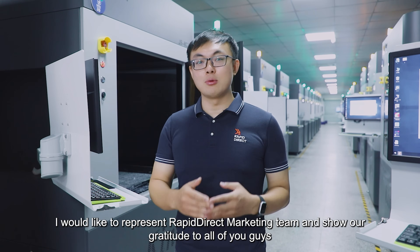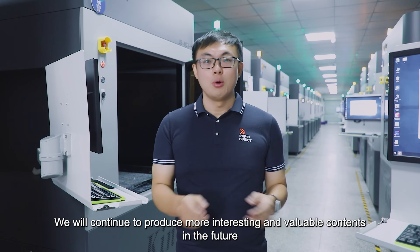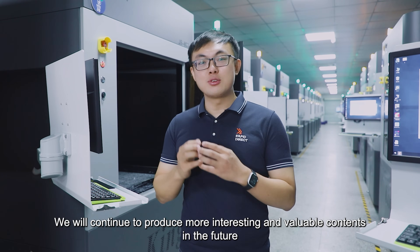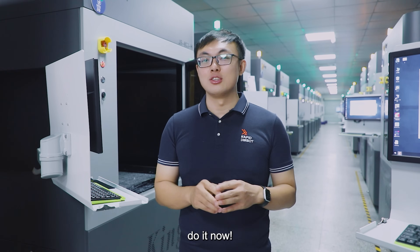In the end, I would like to represent the Rapid Direct Marketing Team and show a lot of gratitude to all of you guys. We will continue to produce more interesting and valuable content in the future. If you haven't subscribed yet, do it now.